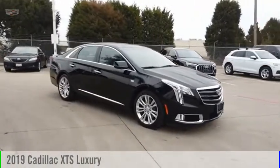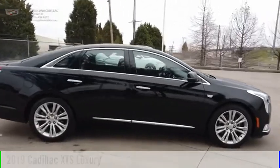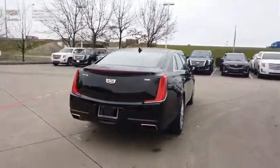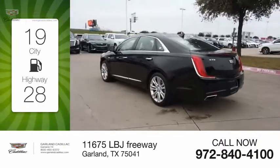You are going to love the 2019 XTS. This vehicle is powered by a front-wheel drive, six-cylinder, 3.6 liter engine, and comes with an automatic transmission. Great fuel efficiency saves you money by requiring fewer trips to the gas station.